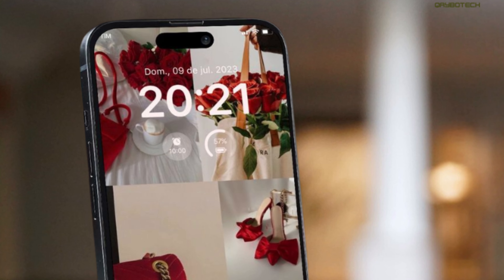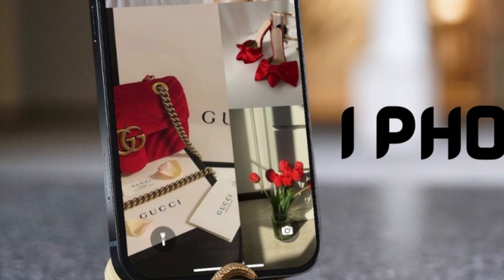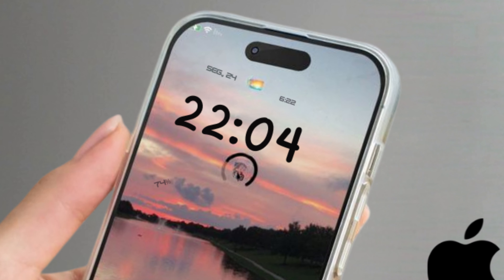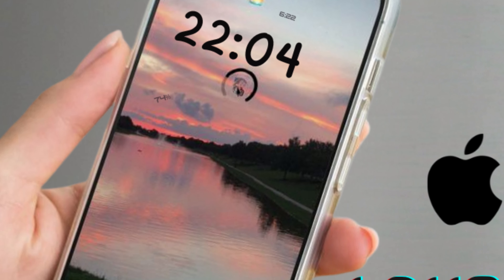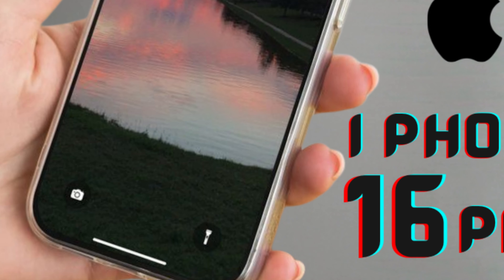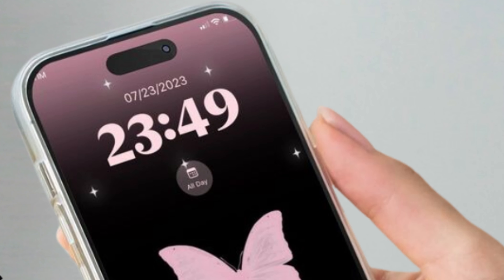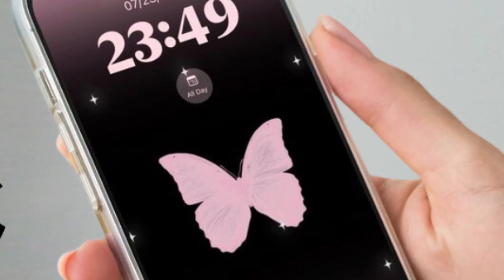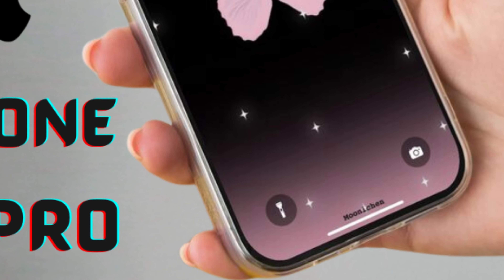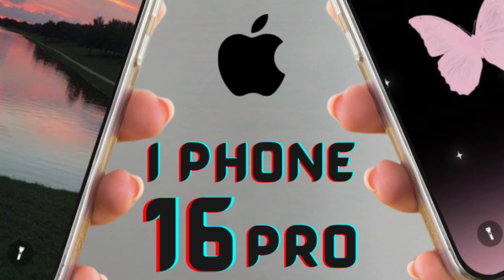Display brightness plays a crucial role in enhancing user experience, especially under various lighting conditions. As smartphone usage expands to outdoor settings and high-ambient light environments, brighter panels become essential for better visibility and usability. Competitors like Samsung with its Galaxy S24 models and OnePlus with the OnePlus 12 are pushing the boundaries of display brightness — Samsung promises a maximum brightness of 2600 nits, while OnePlus claims up to 4500 nits under specific conditions.